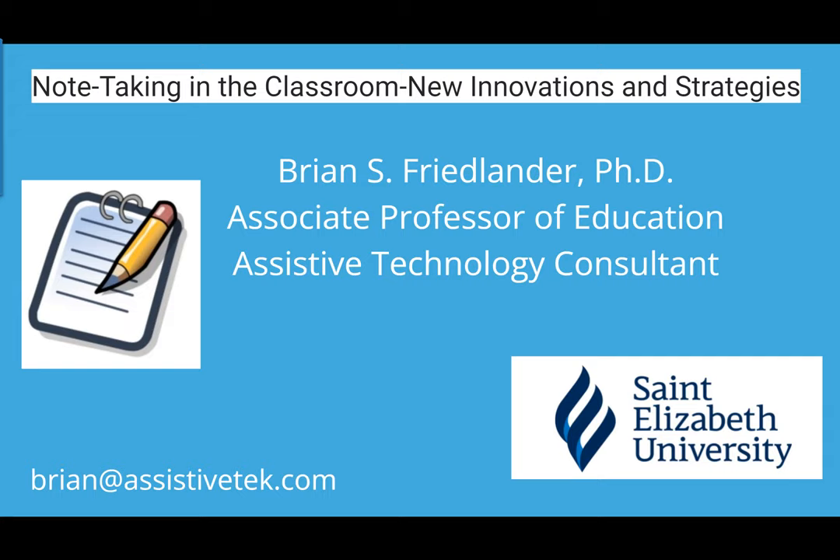It's great to be here. Today I'd like to talk about note taking in the classroom. Just a little bit about myself: I'm an associate professor of education at St. Elizabeth University in Morristown, New Jersey, and an assistive technology consultant. I consult with families and schools on different assistive technologies. I wanted to hone in on note taking because it is an area of great concern, especially as students move from middle school through high school and on to college.